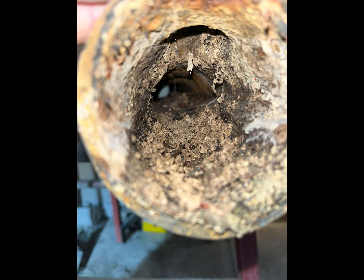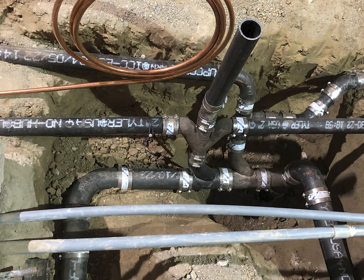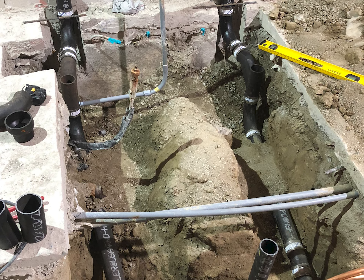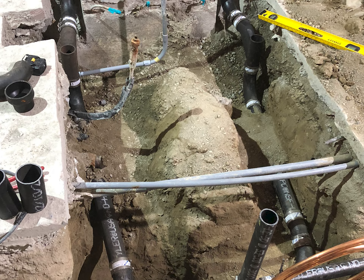During demolition, the problem piece of sewer line was removed, and all new cast iron piping was installed. We included separate sewer lines for each toilet, and several new clean-out locations so no one would ever have the issue we faced again.